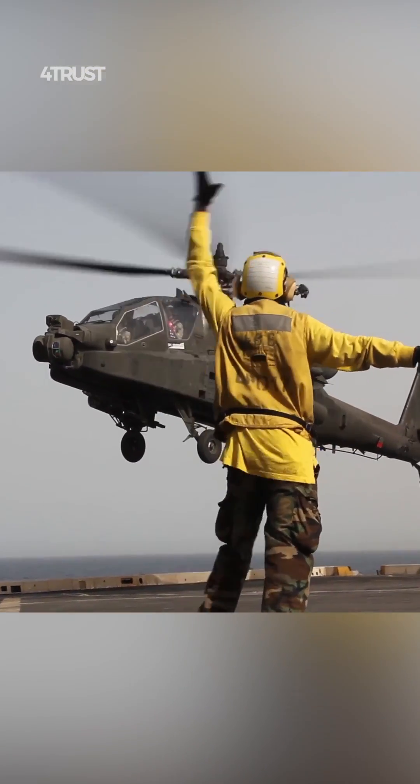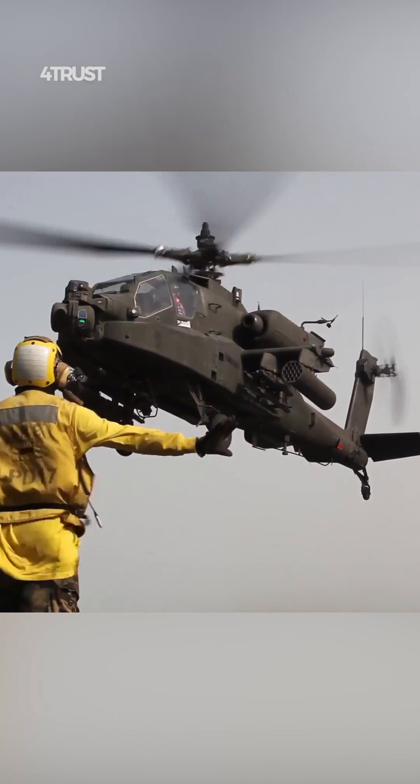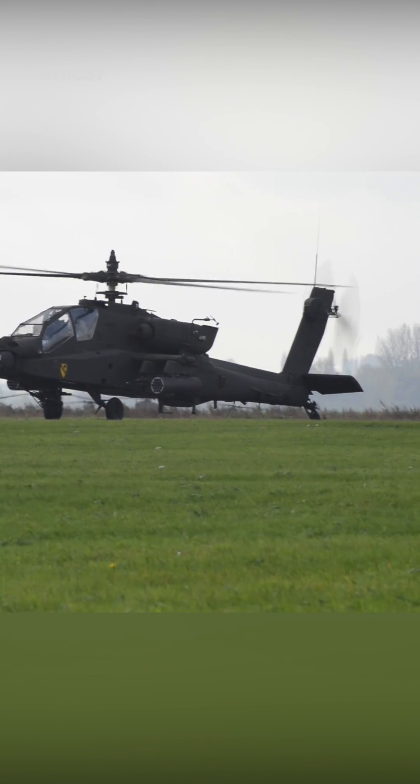The AH-64 can perform a variety of roles, including anti-armor, close-air support, reconnaissance, and escort missions. Its flexibility makes it suitable for a wide range of combat scenarios.